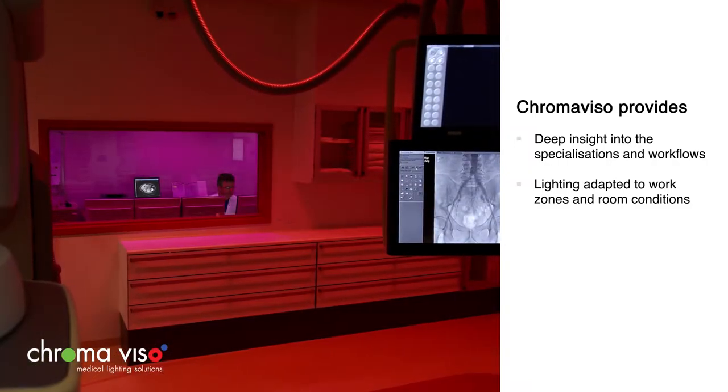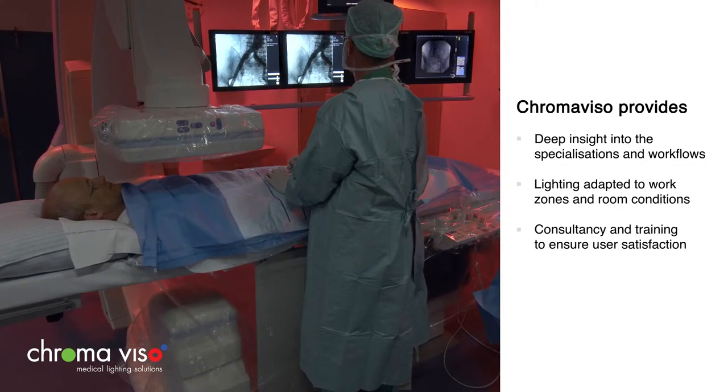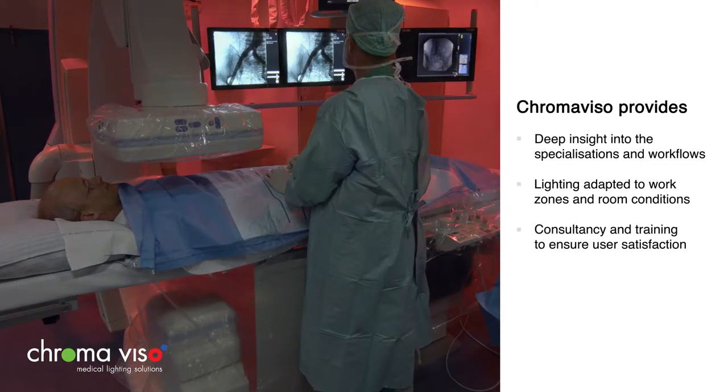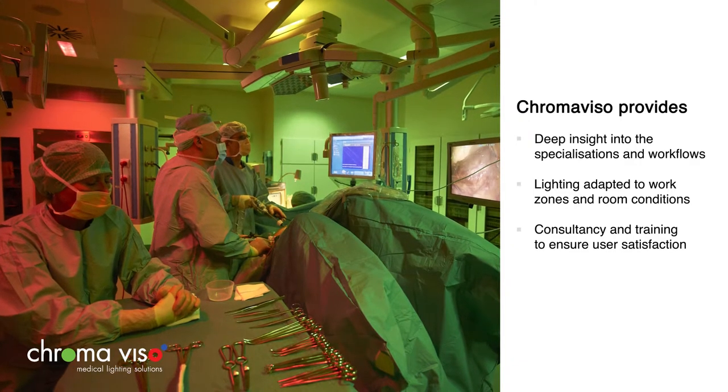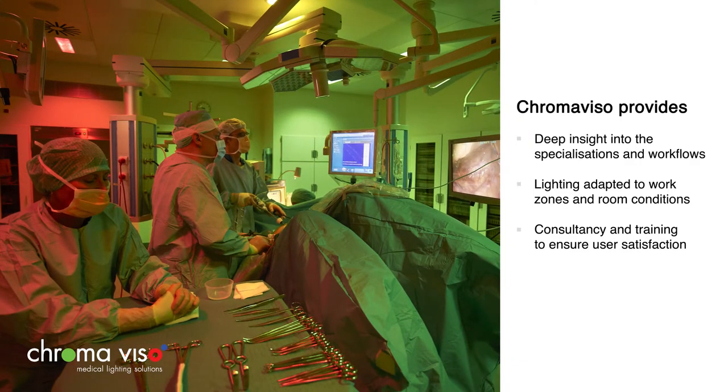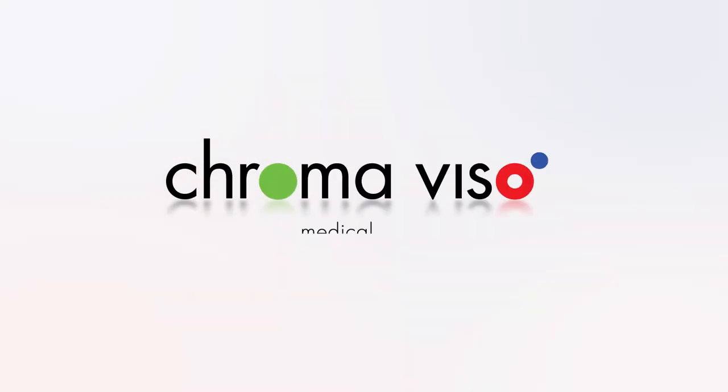Cromoviso advises and manages the process to develop the right solution while ensuring a high level of user satisfaction through training and education. With Ergonomic Lighting, you get a wholesome lighting solution.